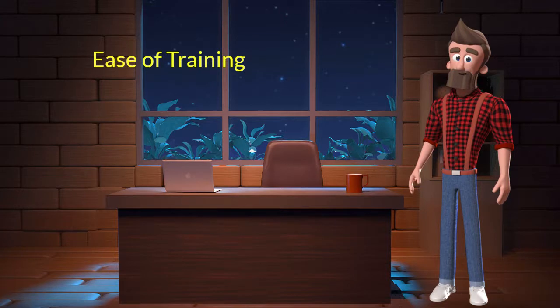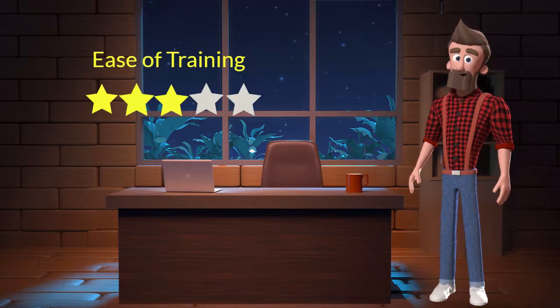Ease of training: This dog breed is moderately easy to train. I will rate it 3 out of 5 for its ease of training. If you are a first-time dog parent or don't want to invest a lot of effort in training your dog, you can adopt this breed.